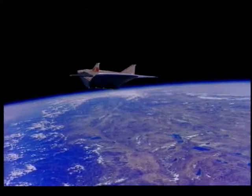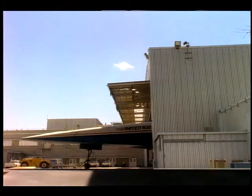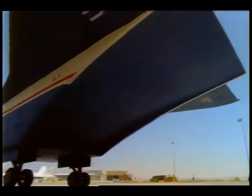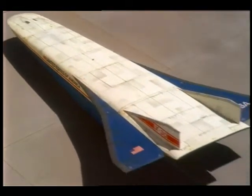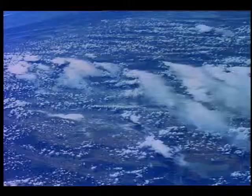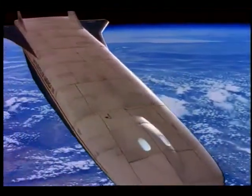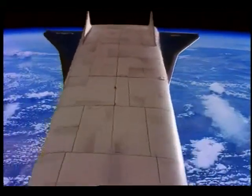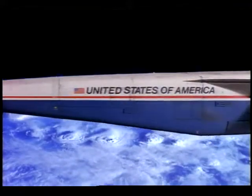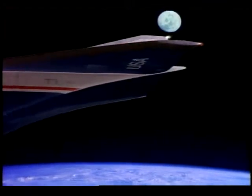The National Aerospace Plane, or NASP, represents the future in aeronautics and space technology. The X-30 space plane will take off from runways and fly directly into Earth orbit using air-breathing engines as its primary propulsion. NASP technology will lead to operational vehicles that will give flexible, efficient access to space in the 21st century.